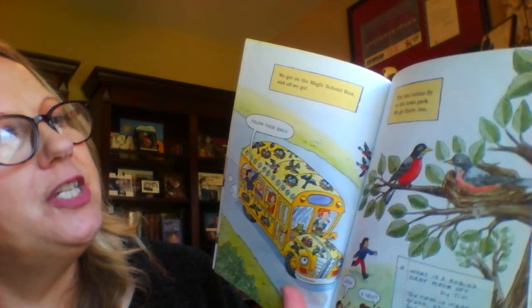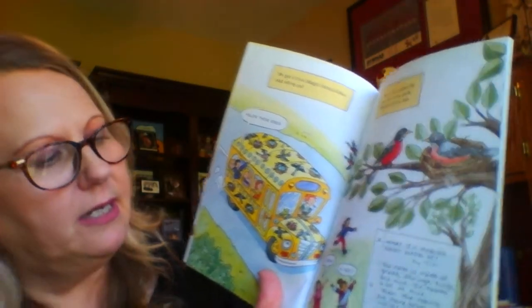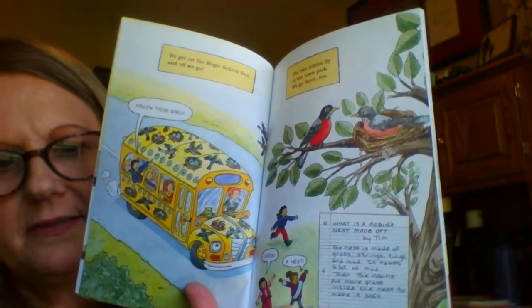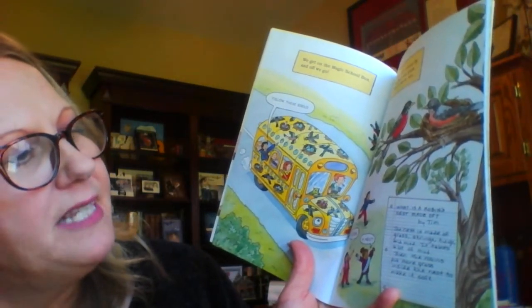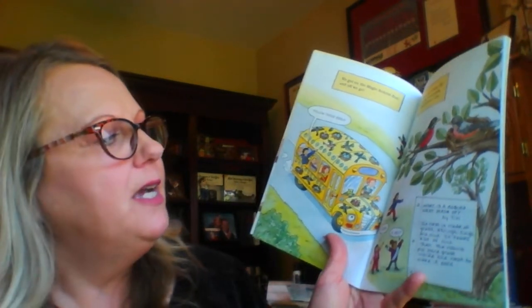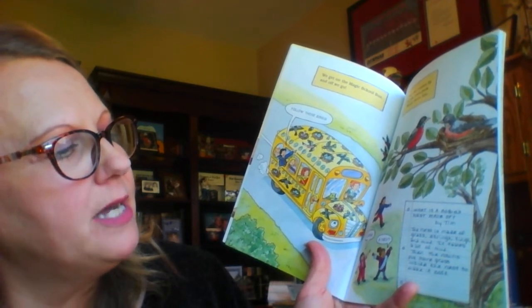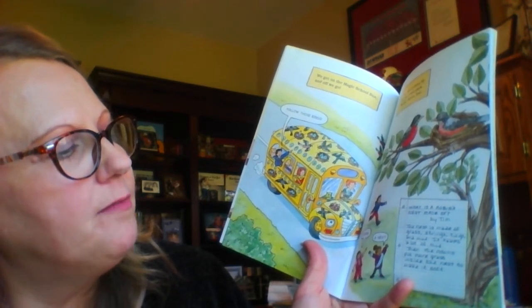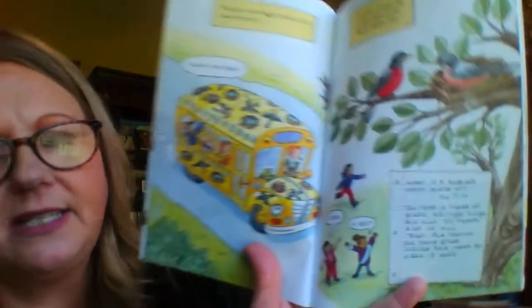The two robins fly to the town park. We go there too. Look - a nest! And down here is a fact. It says, 'What is a robin's nest made of?' by Tim. The nest is made of grass, strings, twigs, and mud. It takes a lot of mud. Then the robins put more grass inside the nest to make it soft.